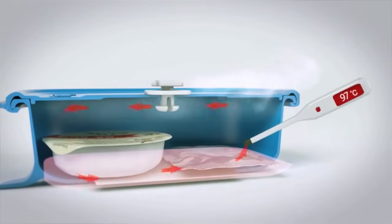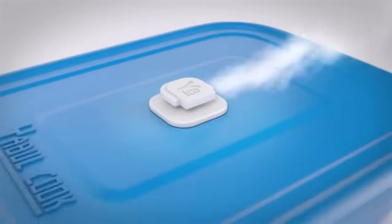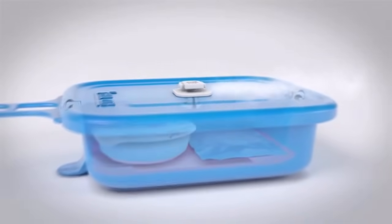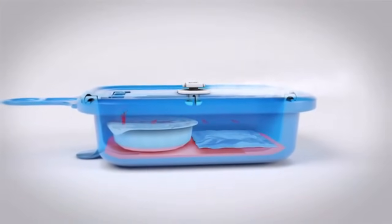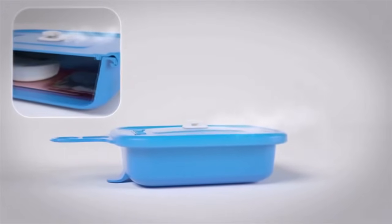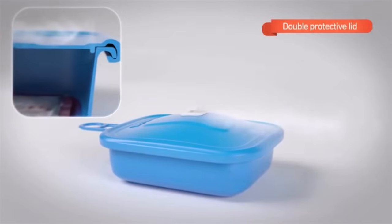Yaburkook is a flameless cooker that lets you enjoy warm food in any circumstances, like camping, fishing, traveling, or even during natural disasters like earthquakes or storms. Add a heating pack, wrap food into Yaburkook, pour water over the heating pack, securely close the lid, and let it cook for 15 to 20 minutes. Open the lid carefully — bon appétit!